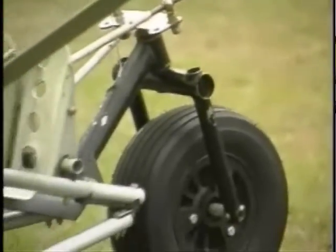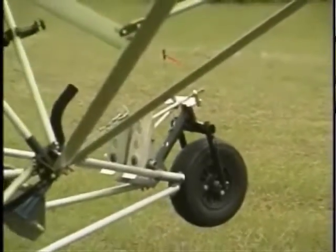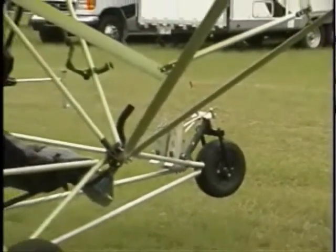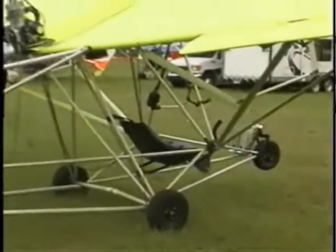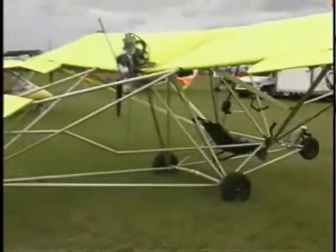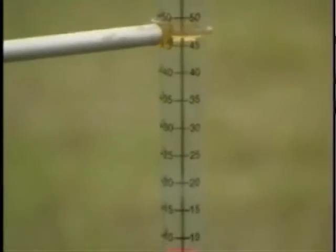The plane features a tricycle gear landing system with a steerable nose wheel. Standard features include a Hirth F-33 single-cylinder two-stroke engine and a three-blade power fin propeller. Instruments include a tachometer, EGT, CHT, and an airspeed indicator.